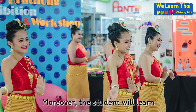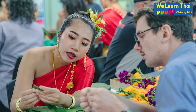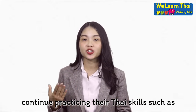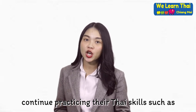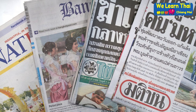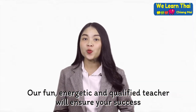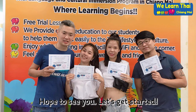Moreover, the student will learn more Thai culture and social life. After you finish this course, I will recommend to the student to continue practicing their Thai skills such as reading Thai books, news, and Thai articles. Are you ready to learn Thai with us? Our friendly, energetic, and qualified teacher will ensure your success. Hope to see you. Let's get started.